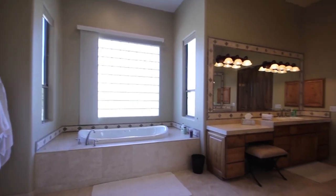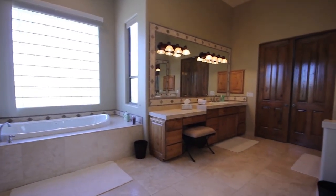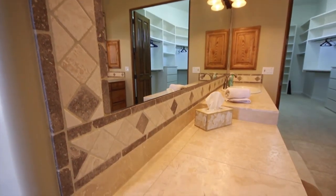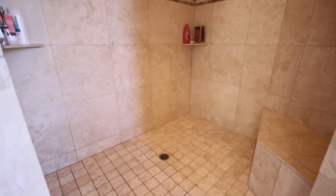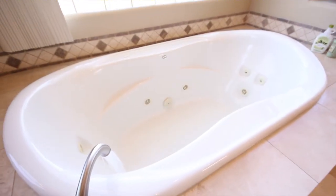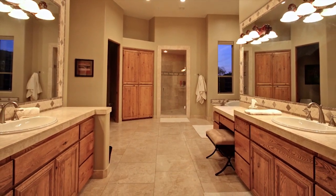The master bath would rival that of any Arizona day spa, featuring travertine countertops, custom hardware, a travertine tiled shower, and a large walk-in closet. A jetted corner tub also provides the perfect relaxation to this private sanctuary.